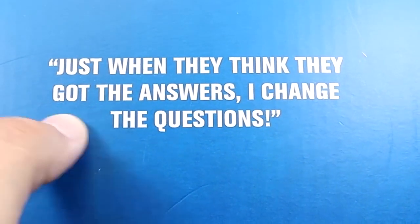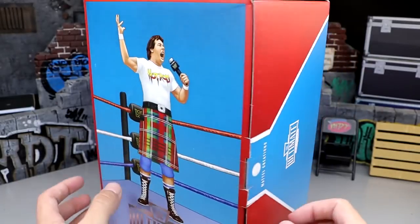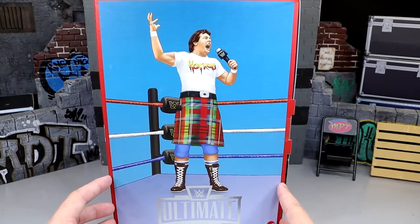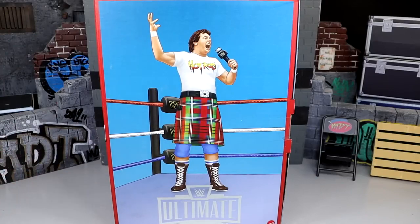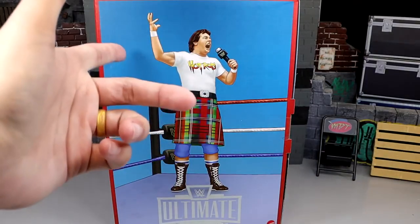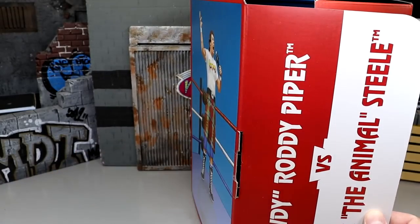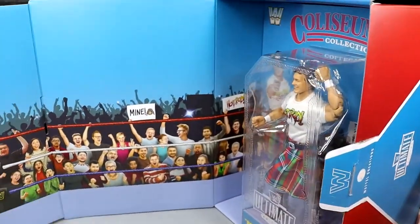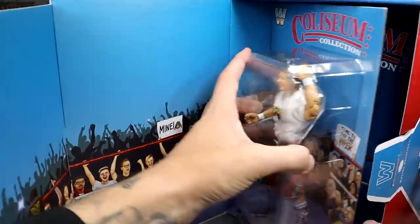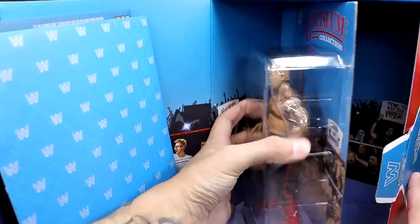At the top it says 'Just when they think they got the answers, I changed the questions.' This came in its own shipper box, similar to the Cody Rhodes one. What's awesome about this specific packaging is it almost opens up like a book — you have Roddy Piper's name and George the Animal Steel on the front, and inside you get a storybook opening with the figures packaged. There's Roddy Piper, then a nice divider, and then George the Animal Steel.